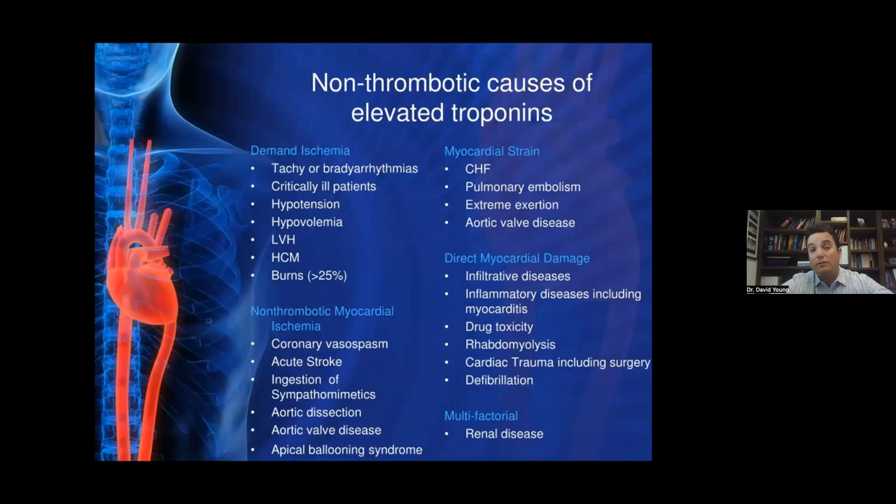Troponin elevation is not unique to heart attacks. Many things can elevate troponin without a blocked artery. If your heart's beating too fast or too slow, you can develop demand ischemia — a mismatch between the oxygen the heart wants and what can be delivered. Critically ill patients in the ICU will have elevated troponin. Non-thrombotic mechanisms like arterial spasm or certain substance ingestion can cause it. Strain on the heart from congestive heart failure or blood clots going to the lungs can cause troponin elevation. Inflammatory conditions like myocarditis can also lead to troponin elevation.